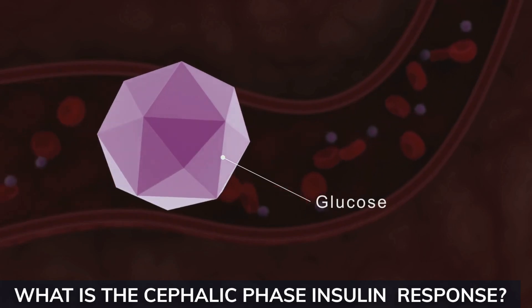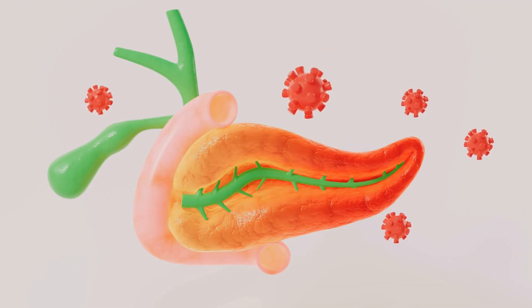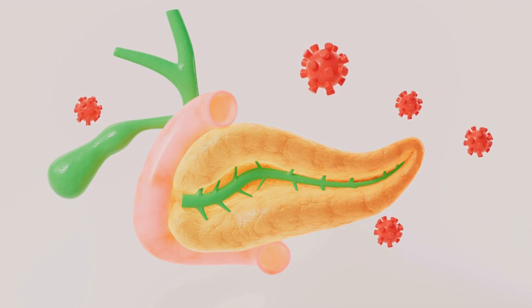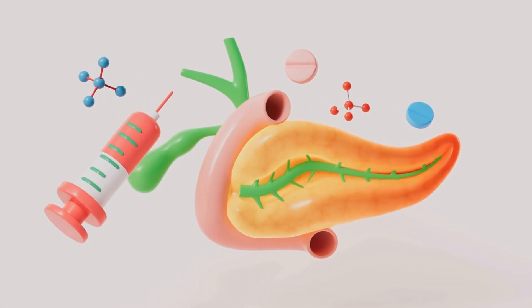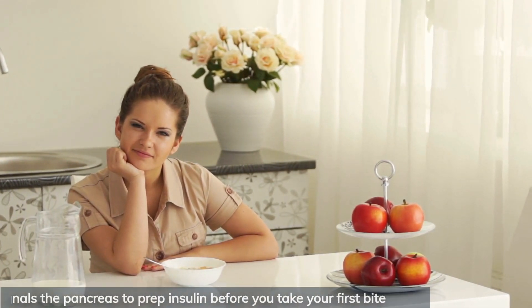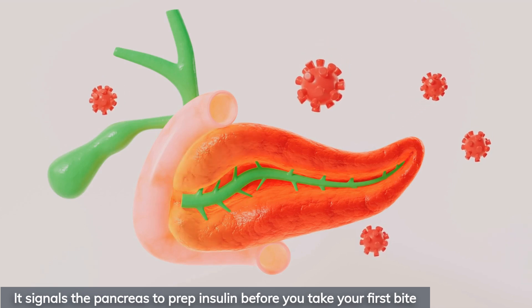Let's start with the science. The cephalic phase insulin response, or CPIR for short, is your body's first wave of insulin released by your pancreas within just one to two minutes of seeing, smelling, or even thinking about food. This is your brain's way of getting a head start on glucose control — it signals the pancreas to prep insulin before you take your first bite.